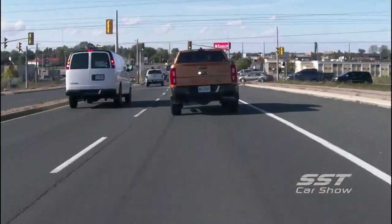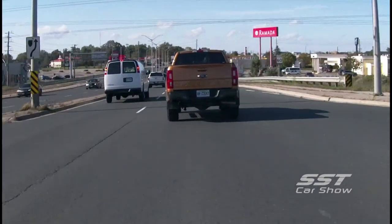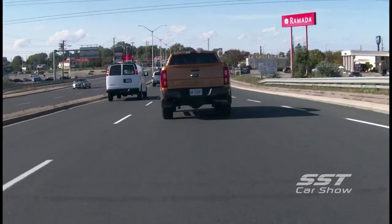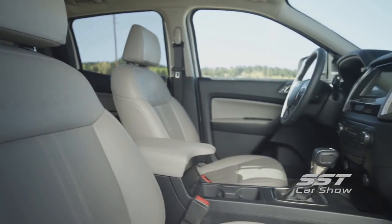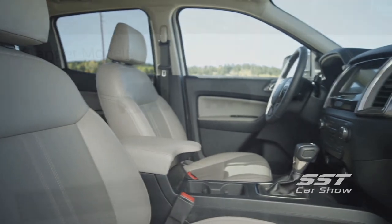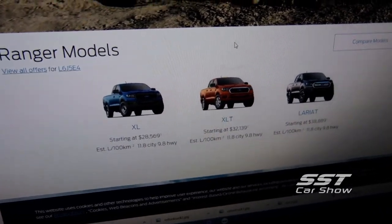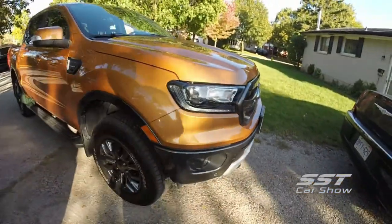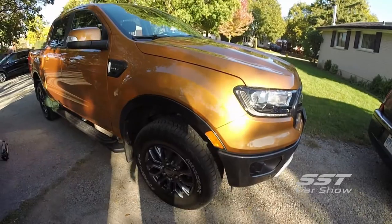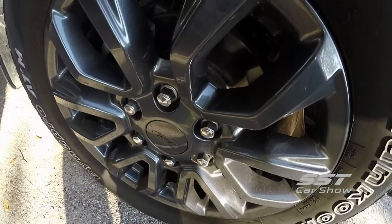Overall, the truck feels nimble, but it could use refinements. That's mainly because it's built on an older chassis. Even with the full rear seat, space is limited, but it does make the truck more practical for most people. Trim levels range from a stripped-down base XL version to the XLT, and finally the Lariat, which is well-equipped. For 2020, an FX2 package is being offered with locking differential and beefy tires for off-road use.